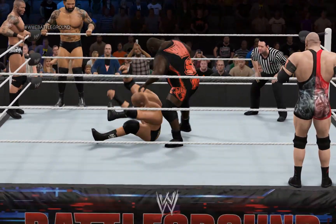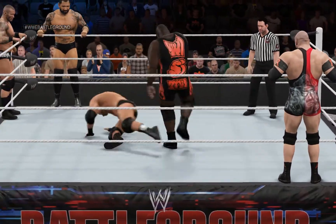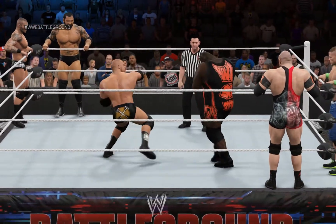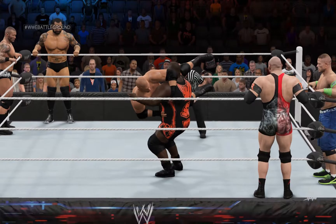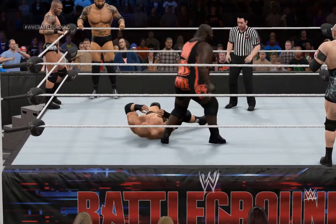When John Cena is able to lock in that STF hold that we were talking about, the result is pretty predictable. Very few of his foes are able to escape it. Cena has a lot of championship matches on his resume, and so many of them ended on a tap out after John applied the STF.